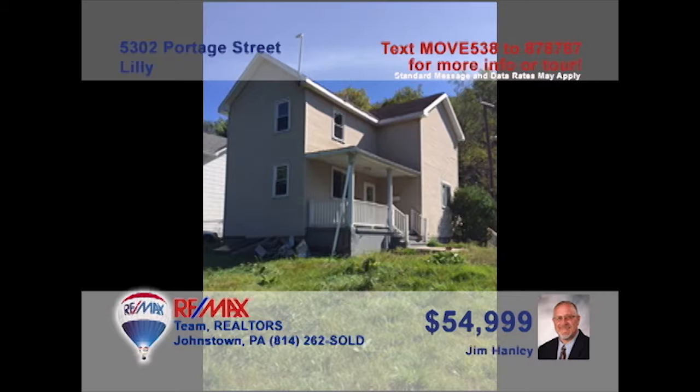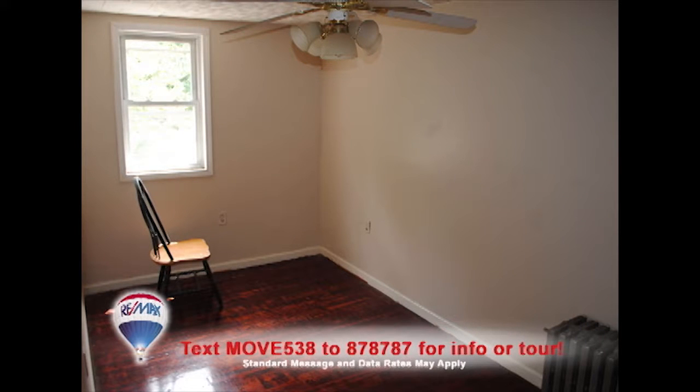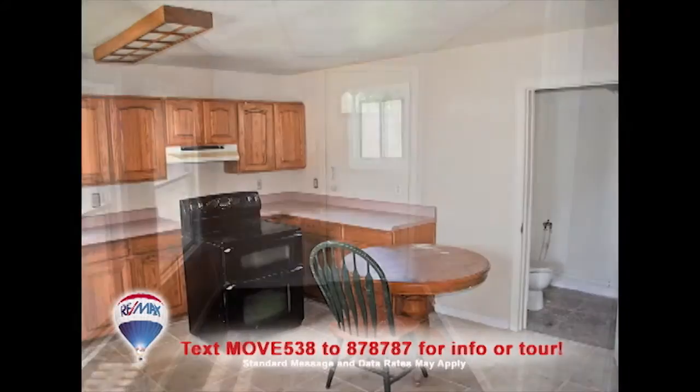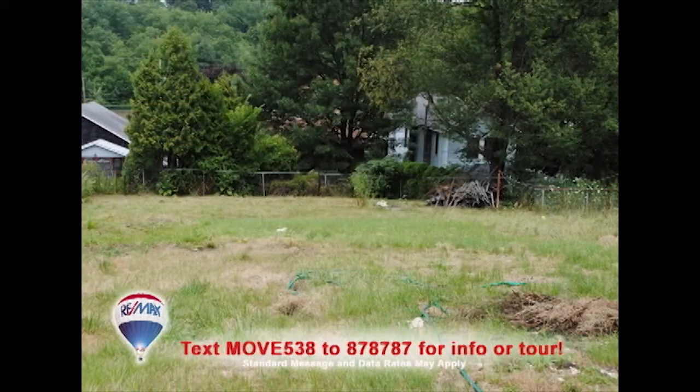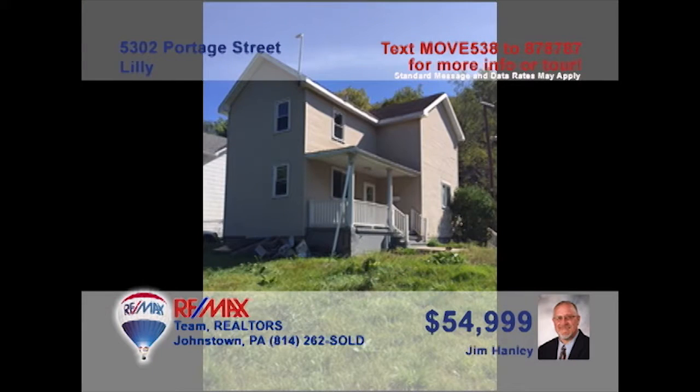Looking to get out of your apartment and into your own home? This move-in-ready Lilydale home, presented by Jim Hanley, is just what you're looking for. This four-bedroom home offers fine features like hardwood floors, an enclosed sun porch, a spacious kitchen, and a fenced-in yard. This one is priced to sell and provides a great opportunity for a first-time home buyer. Contact Jim right away for a personal tour.